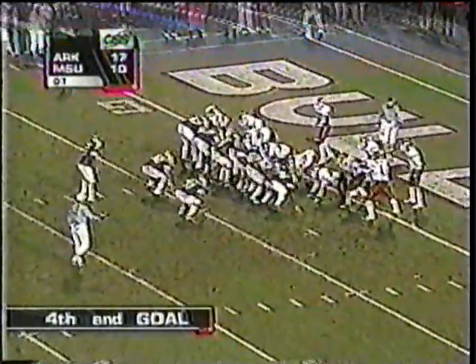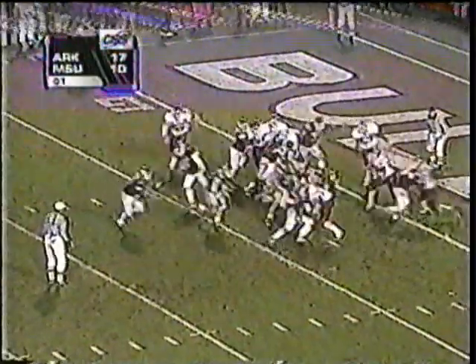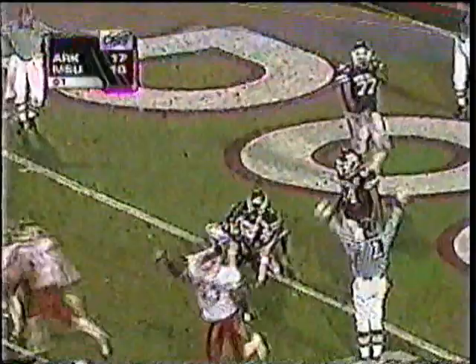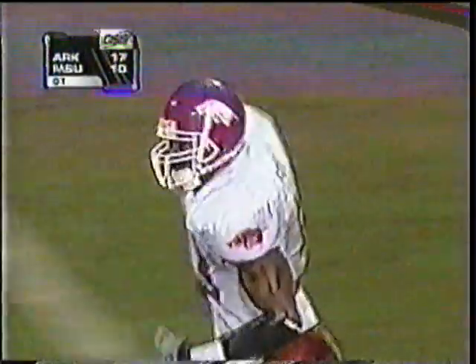They have to get it in. Power formation — the Hogs dig in. They pitch it back to Walker and he turns it up, but he does not get in. Arkansas wins the ballgame. Walker couldn't get in and the Hogs win. Overtime in Starkville — the Razorbacks are successful. They blocked a field goal by Mississippi State, they score the touchdown, and they stop Mississippi State on the one-yard line. And that's the ballgame.